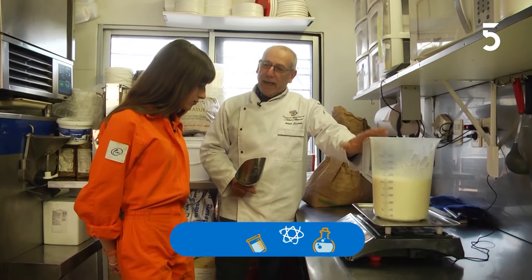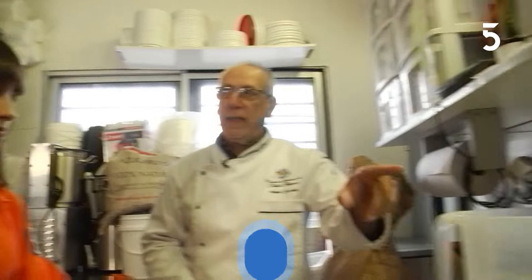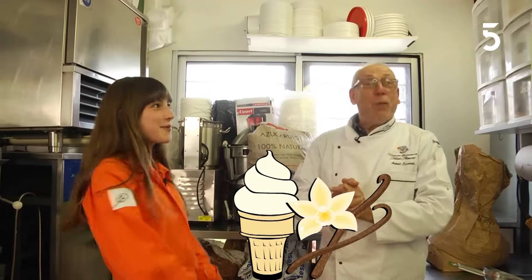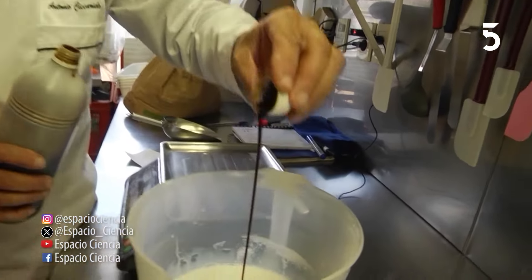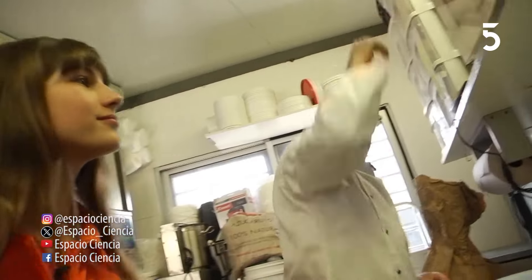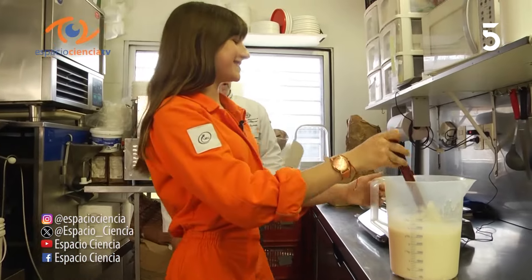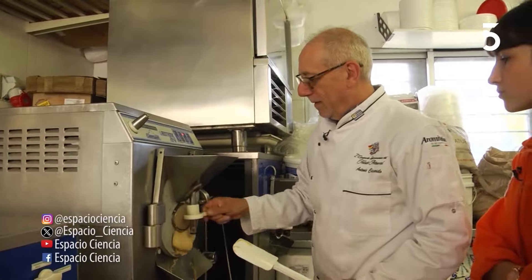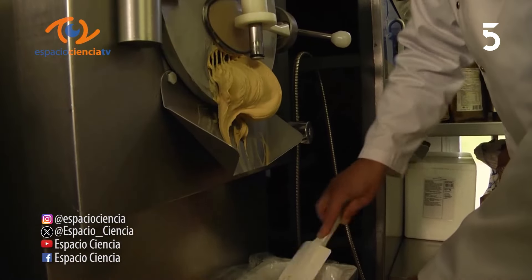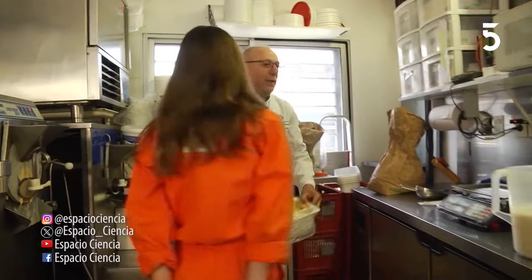Este helado en especial tiene leche, tiene crema de leche, tiene azúcares y va a ir el sabor. Ahora lo que vamos a hacer es ponerle el sabor. ¿De vainilla puede ser? Bueno, ok. ¿Cómo no? Vamos. Tiene el rurcito. Hay que mezclarlo. A ver cómo quedó, vamos a probar. ¡Me encantó!